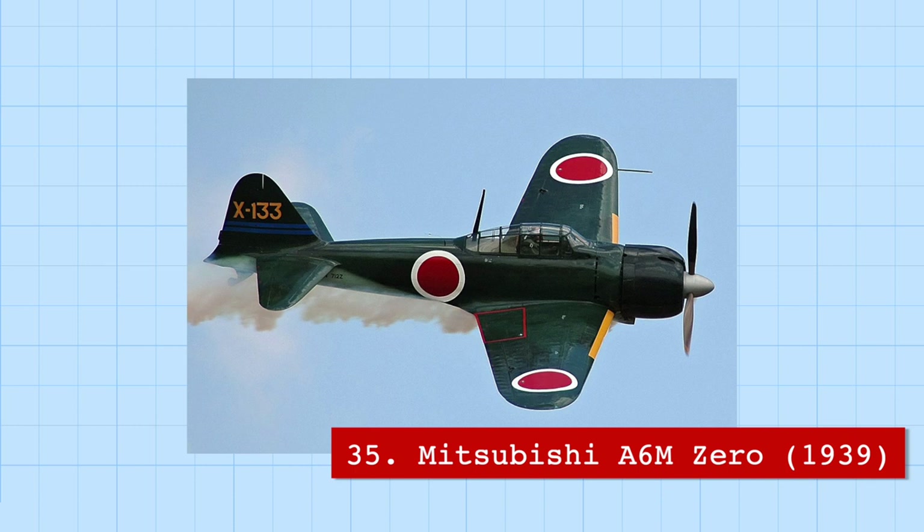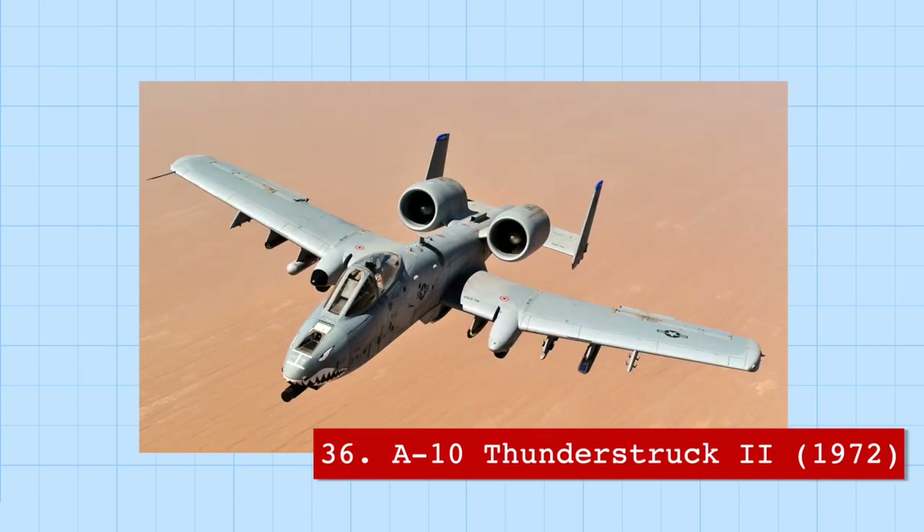Due to these disadvantages in dogfighting, many Zeroes eventually served as kamikaze planes. On the other hand, the A-10 Thunderbolt II — the Warthog — was designed to take an incredible amount of damage. Its operator manual states the plane is designed to fly with one engine, one half of the tail, one elevator, and half a wing missing.